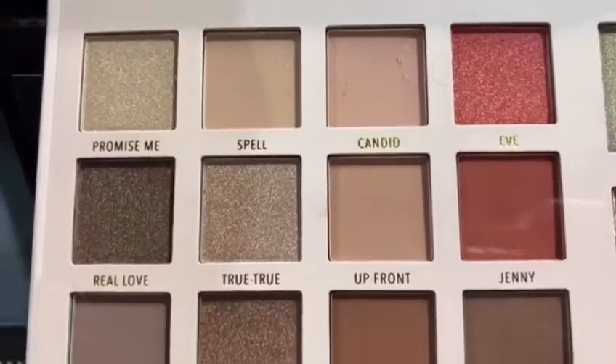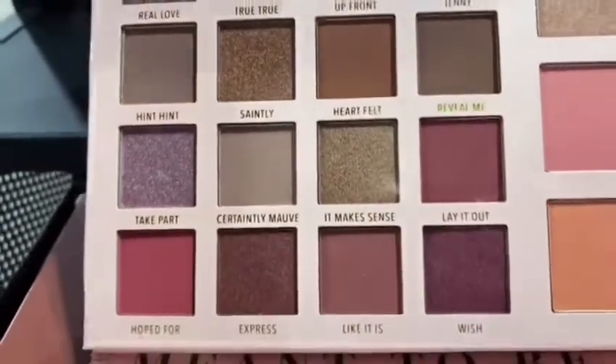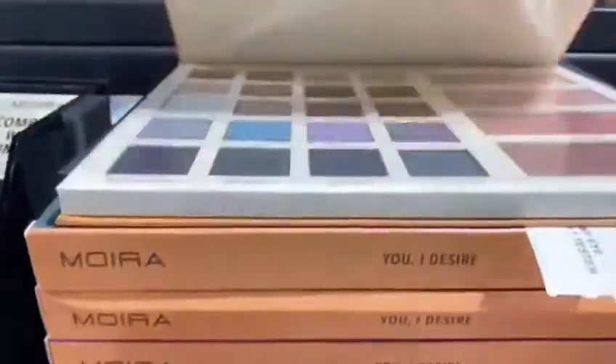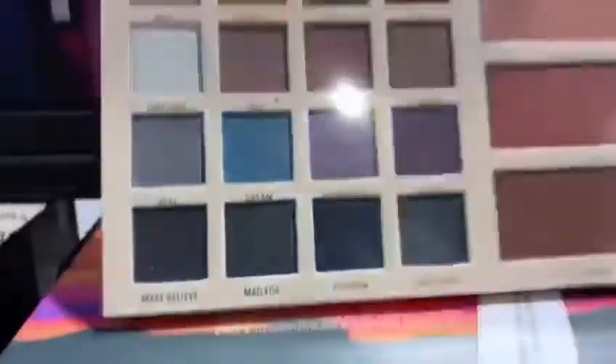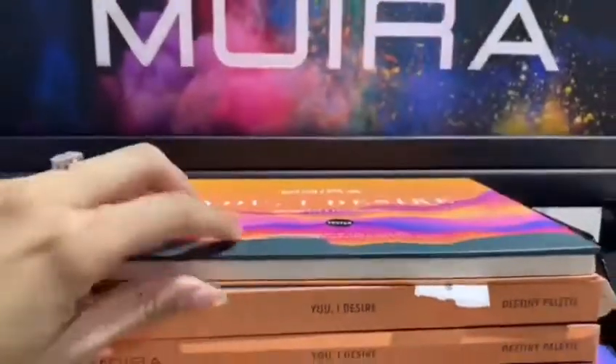As you can see, it has more nude gold and reddish colors. Let's go ahead and compare it to the one I showed you previously, which is You and I — those are more on the darker shades.